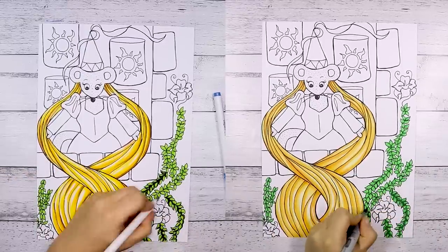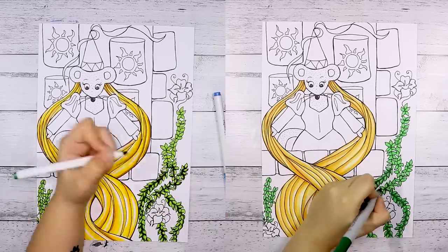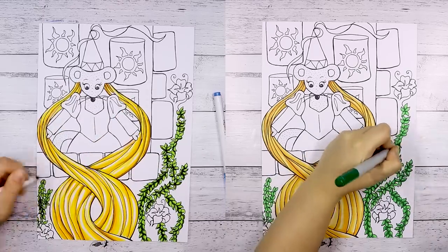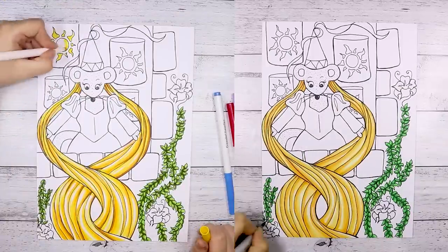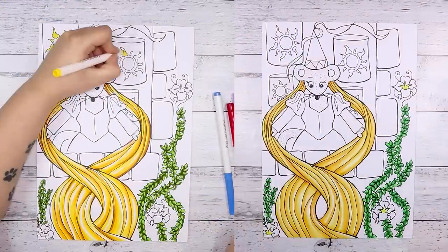Straight off the bat I noticed that both of these markers are very beautiful and vibrant to use. The Crayola markers are very vibrant, definitely really colorful for the price that you pay, however there is a little bit of an issue with them.